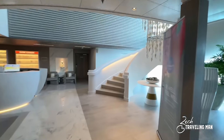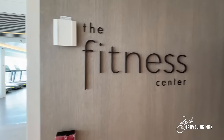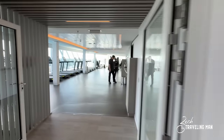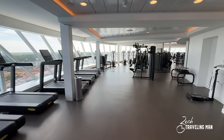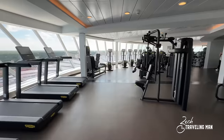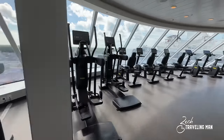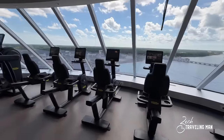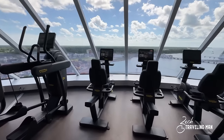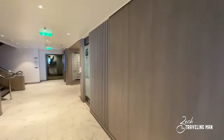Heading upstairs to Deck 15, we find the fitness center on board the Ascent with treadmills, stair climbers, weight machines, and all sorts of equipment. One thing to note: unlike the other Edge-series ships, they do not have Peloton bikes on Ascent — they've gone with another company. So if you're expecting Peloton, unfortunately it's not available in the fitness center on Celebrity Ascent.